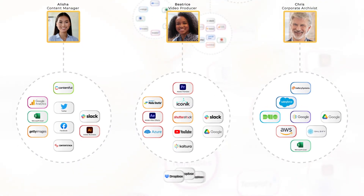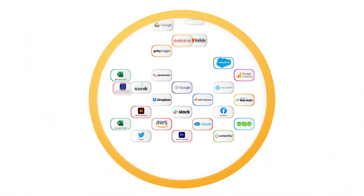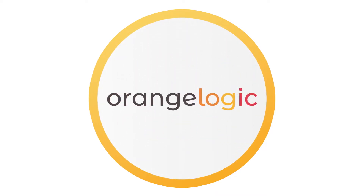But what if you could consolidate each of your separate ecosystems into a central hub, complete with custom workspaces tailored to each individual's needs? With Orange Dam, now you can.